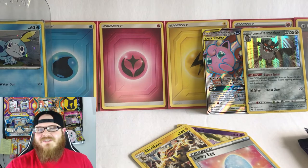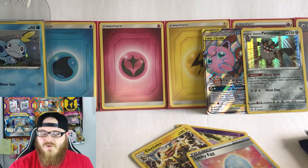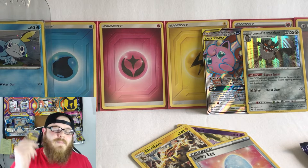The Galarian Obstagoon can go right back here with the Mega Lopunny and Jigglypuff, and Lucky Egg can go right there. Absolutely amazing — we got another hit for Sword and Shield. Super exciting, on to the next pack.